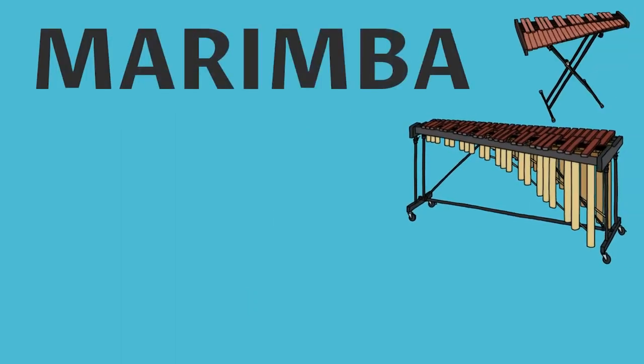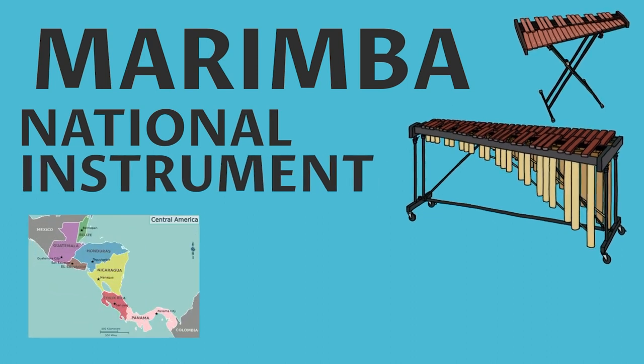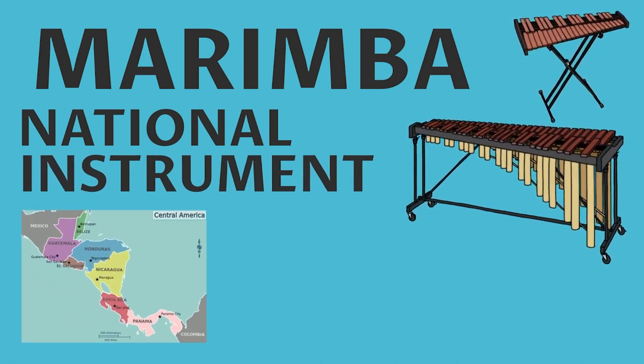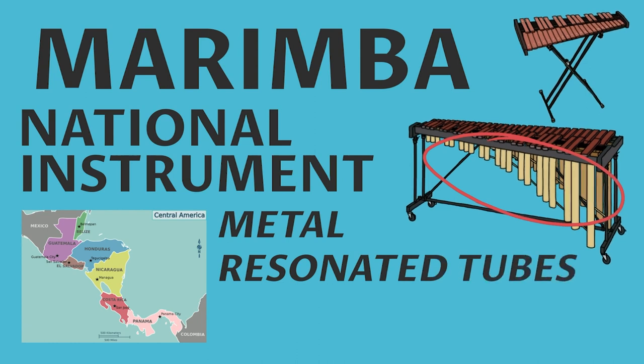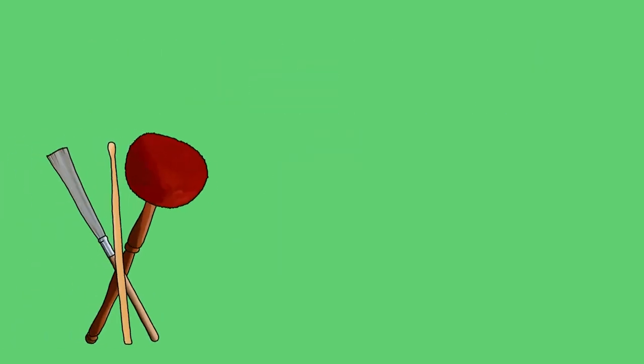Number three: the marimba is a larger and fuller version of the xylophone and is the national instrument of many countries in Central America. Modern versions include metal resonator tubes underneath the wooden bars, creating a distinct sound.